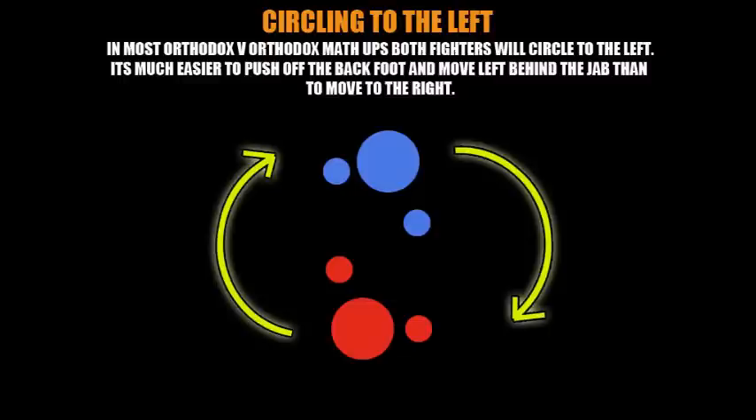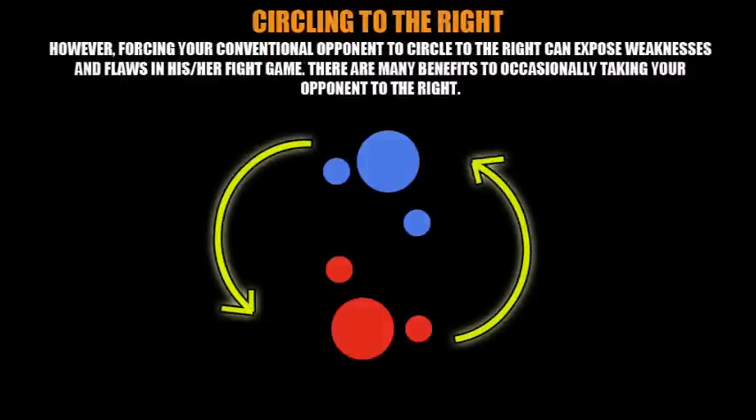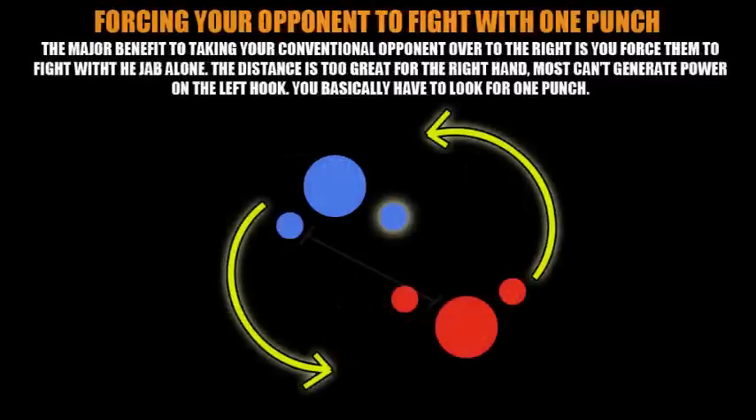In this video we're going to talk about something different — expanding on the concept of circling to the right, for two conventional opponents in the same ring. Most opponents will typically circle to the left, so we're going to talk about exposing flaws and weaknesses in your opponent by taking them the opposite way — moving them to the right. Most conventional fighters don't have enough practice or skill fighting while moving to the right.